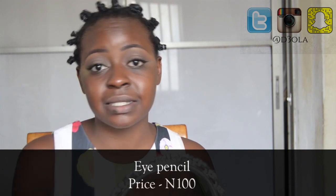For my waterline, I am just going to apply black pencil. This pencil is 100 naira in the market and comes in several colors — black, brown, red. So if you're looking for a good pencil for your brows, eyelids, or waterline, this is it.